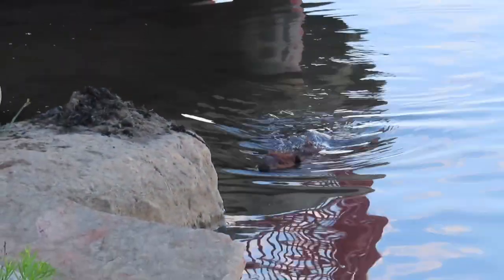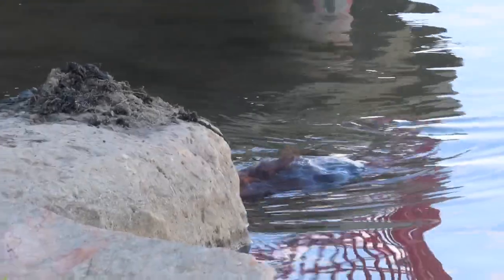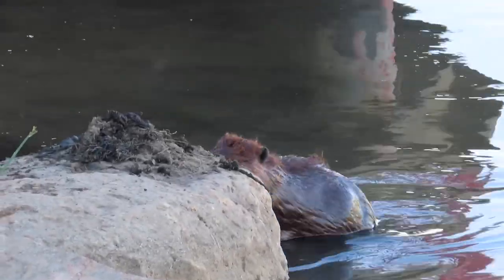A few minutes after that, another beaver came along. This beaver is female — you can see her nipples as she gets ready to get off the rock.